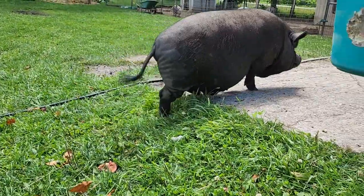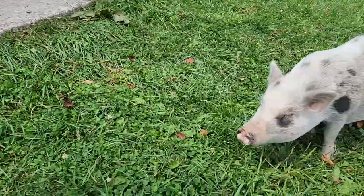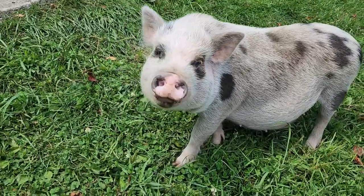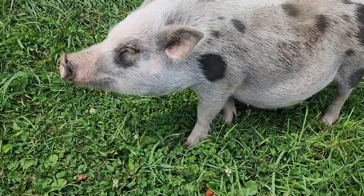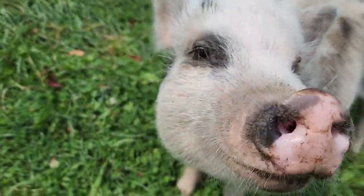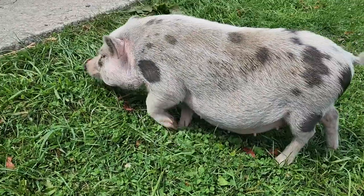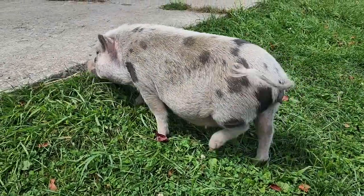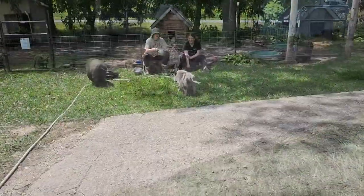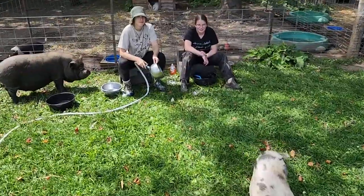Someone just poked me in the bum! This is Eleanor. Eleanor turned a year in April and she's actually one of the original residents here. She's very curious.